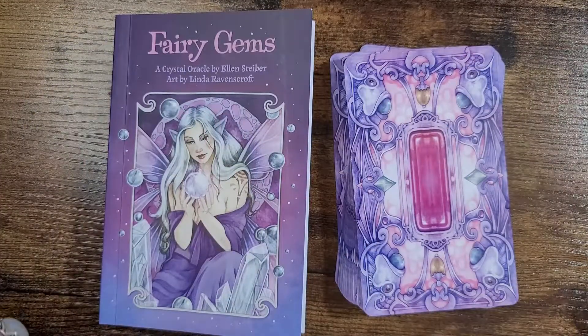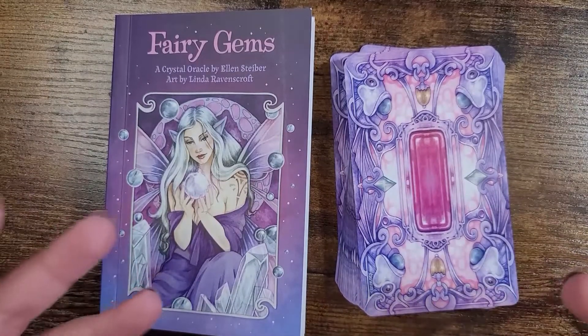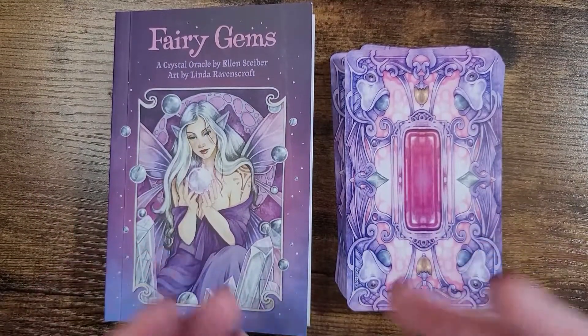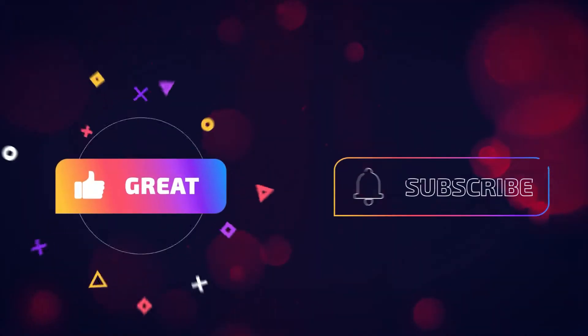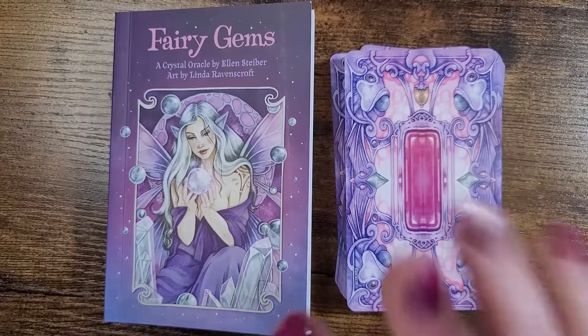Thank you so much to U.S. Game Systems for sending this — I'm so excited. Now I want to turn it over to you guys. What do you think about this? Is this something that you're excited about? Is it something you've been looking forward to? Is this kind of your cup of tea when you want a deck? Let me know all of your thoughts down below in the comment section. Thank you so much for hanging out with me today. I love you and I like you and I appreciate the heck out of you. If you have not done so already, don't forget to like, subscribe, and hit that notification bell on your way out. That way you will never miss an upload from me. Thank you again and I will see you in my next video. Bye-bye.